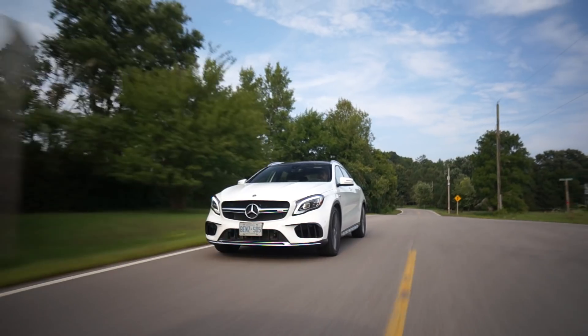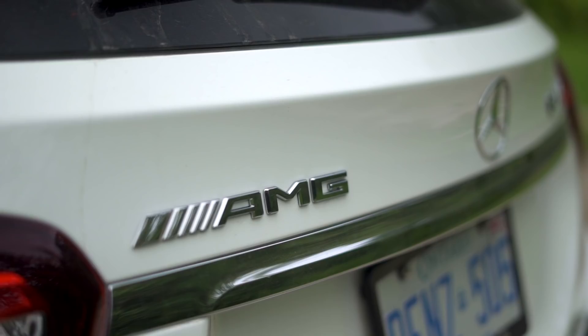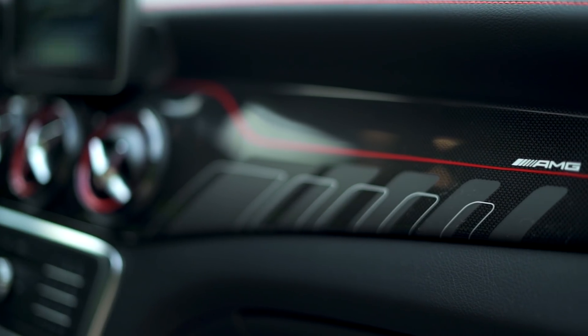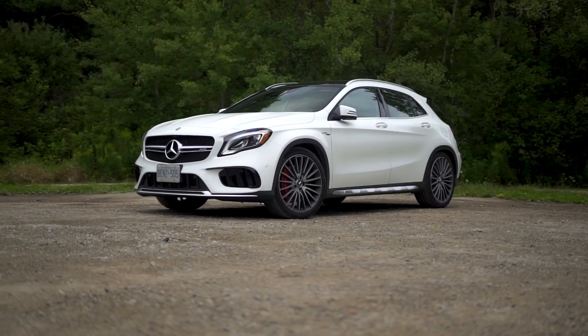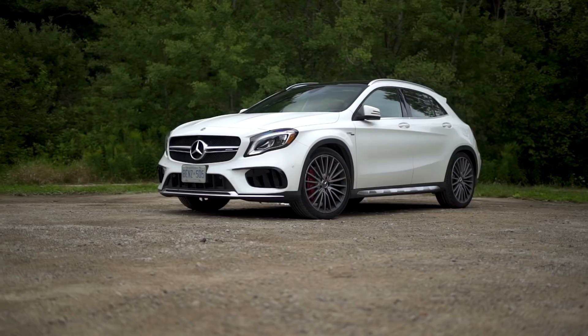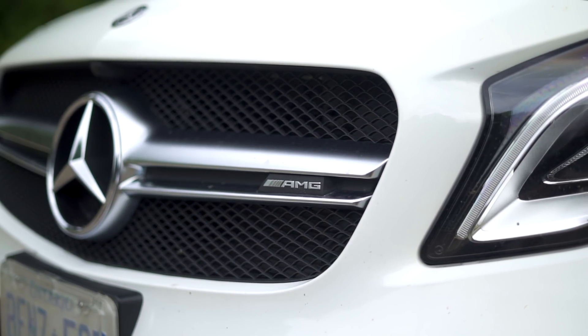Hi, my name is Thomas Holland and this is the Mercedes-Benz GLA 45 AMG, and it's ridiculous. You are looking at the most powerful production two-liter four-cylinder turbocharged car in the world. I thought Focus RS numbers were impressive at 350 horsepower, but this AMG makes 375 horsepower and you feel every single one of them, especially when you use launch control.